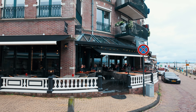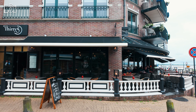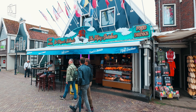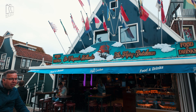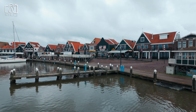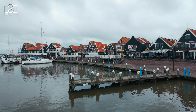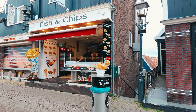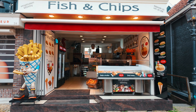A day trip to Volendam is often sufficient to explore the main attractions, such as the Dijk, the harbour, and the Volendam Museum. However, spending a night or two allows you to fully experience the village's charm, enjoy leisurely meals, and take a boat tour to Marken. With more time, you can also explore the surrounding countryside by bike and participate in local activities like cheese tastings and traditional costume photo shoots. Whether for a short visit or a longer stay, Volendam offers a rich and fulfilling experience.